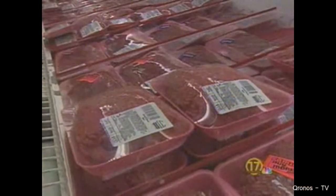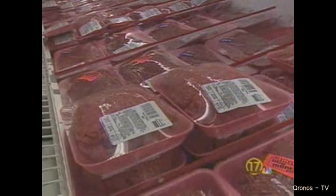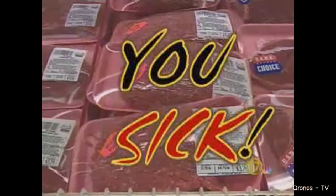Industry representatives of large meat packers say the additive is harmless and it's easy to tell when the product goes bad. Kitty Pilgrim, CNN.